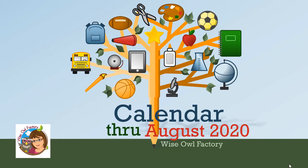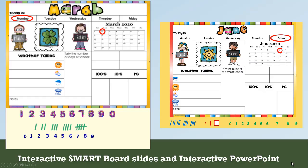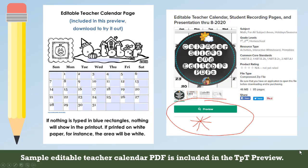This is Carolyn Wilhelm from Wiseau Factory, and this is about my calendar through August 2020 product on Teachers Pay Teachers. There are several files included: one is an editable teacher calendar through August 2020, there are presentations with interactive slides for both SmartBoard and PowerPoint, teachers have a PDF printable in color for all of the months, and there are matching student recording pages for black and white printing.